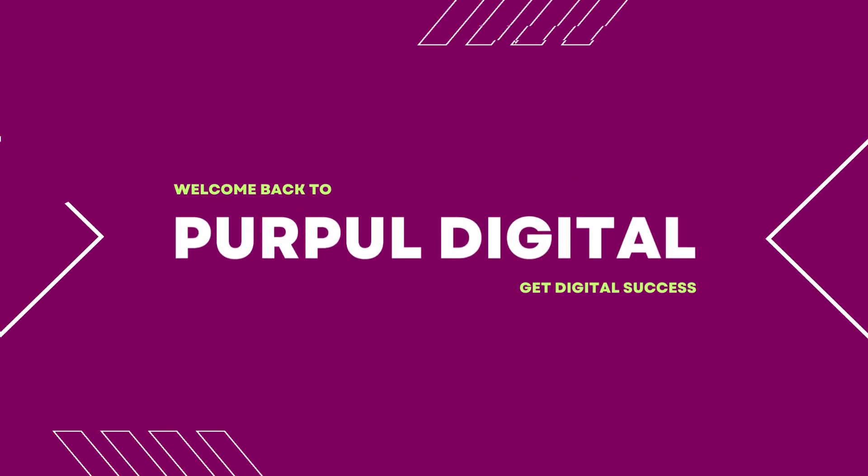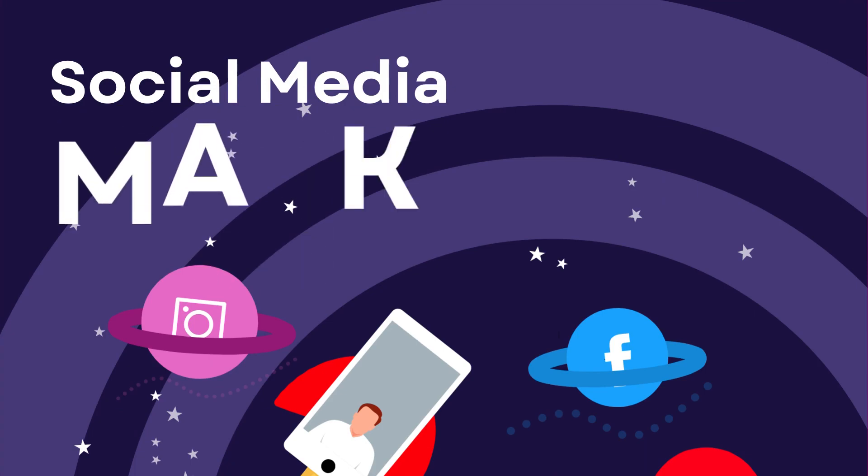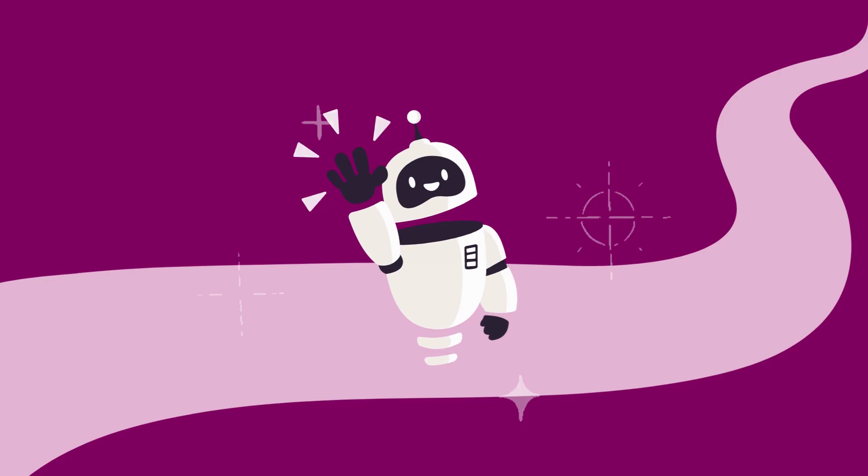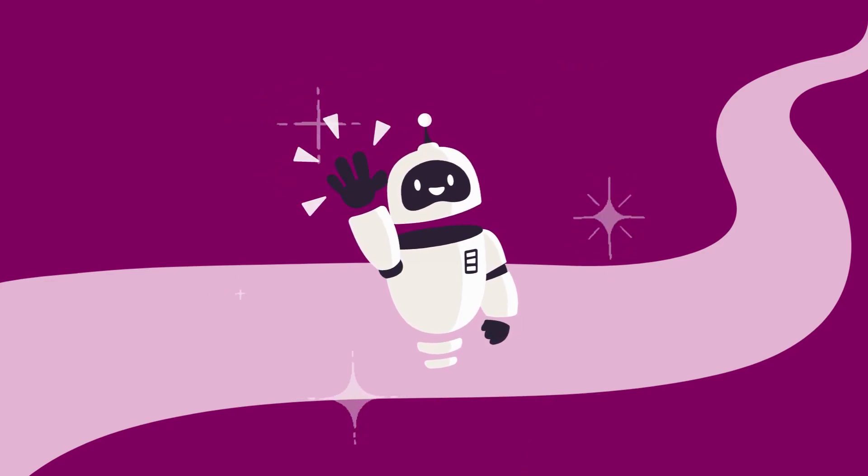Welcome back, digital scholars, to Purple Digital. Today, we are diving into the world of social media marketing. Social media is a powerful tool that can skyrocket your business or ideas to new heights. I'm Ravi Shekhar, and I'm thrilled to guide you through the art of amplifying your online presence with the help of Buffer. Let's get started.